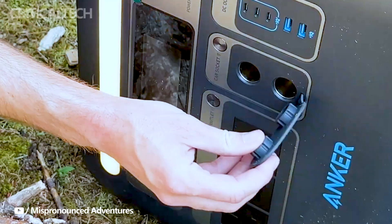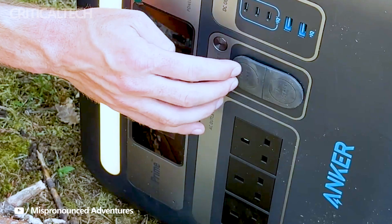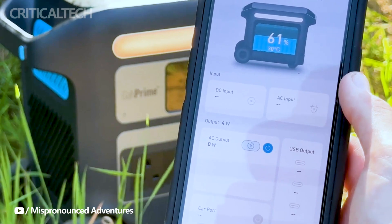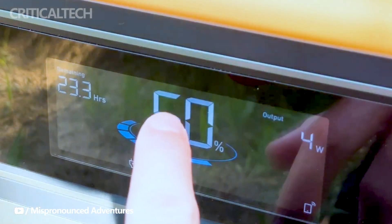One of the standout features of the Solix F2600 is its rapid recharging capabilities. Thanks to its innovative design, you can recharge the power station to 80% capacity in as little as 1.4 hours using an AC power source, or 2 hours using solar panels, ensuring you spend less time waiting and more time enjoying your devices.